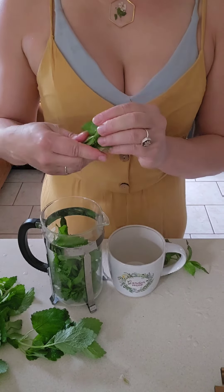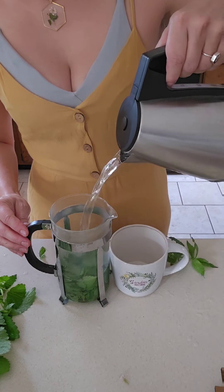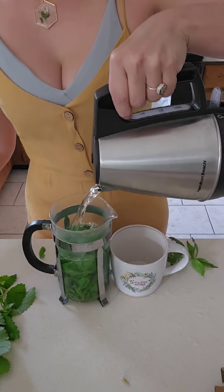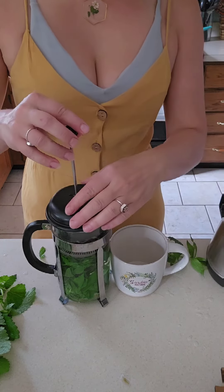I use a French press, which might sound a little weird to some people, but I find that it works really, really well for me and gives me plenty of tea to have a couple glasses. I then pour the hot water over the fresh leaves and let it steep for about 10 minutes.